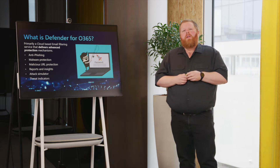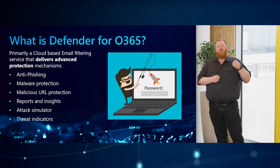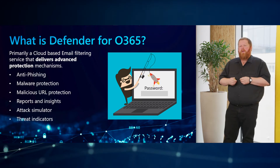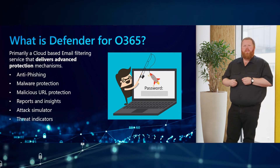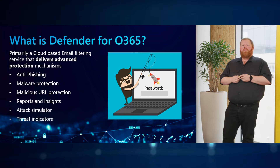So what is Microsoft Defender for Office 365? Primarily it's a cloud email scanning service. It will deliver advanced protection and we will focus on anti-phishing, anti-malware, malicious URL protection, reports and insights — which is very important — and the additional benefits that you get: an attack simulator and threat trackers.